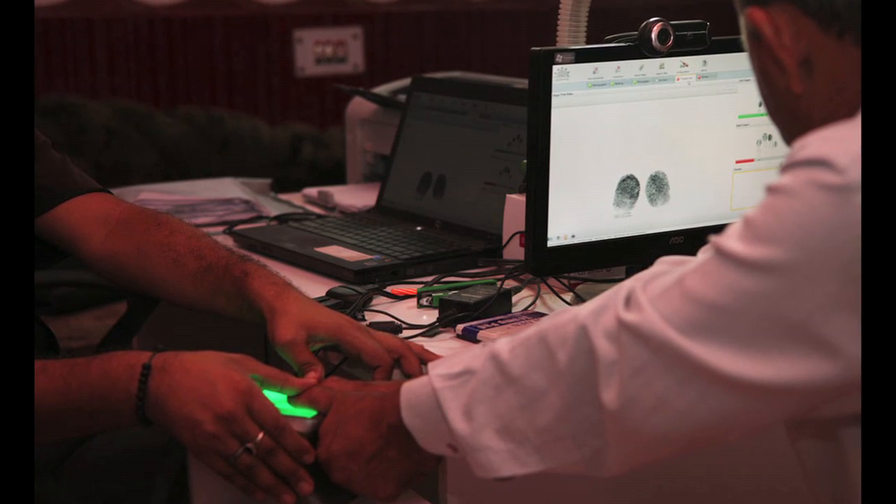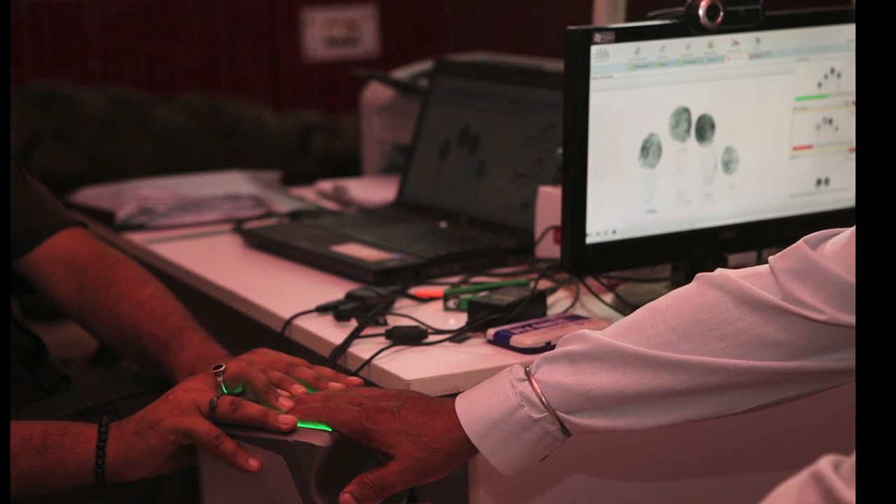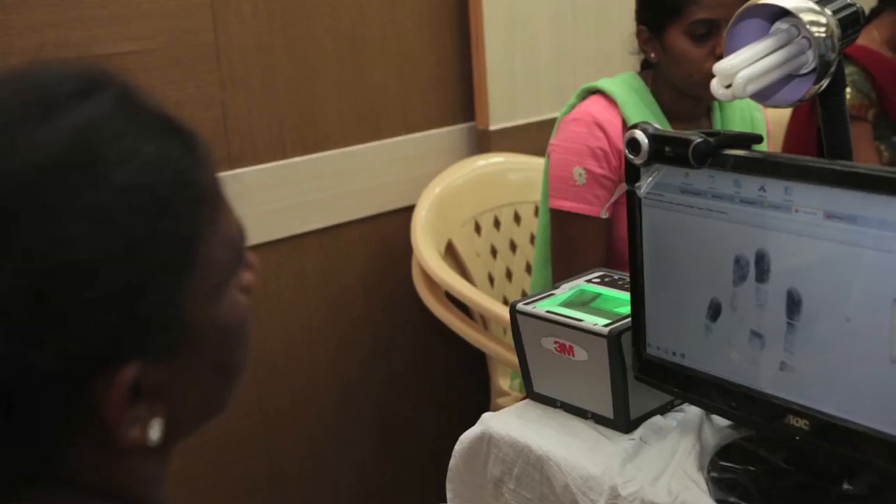Your vein pattern is also a more secure identifier than your fingerprints, which can be lifted from any smooth surface and reproduced. Because your veins are inside your palm, no one can see or copy them.